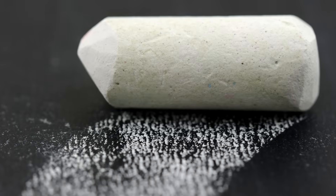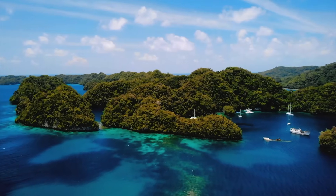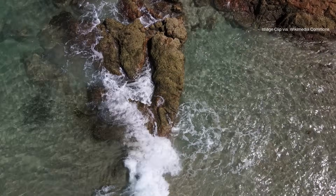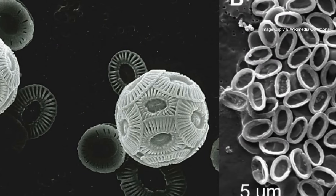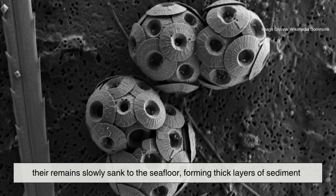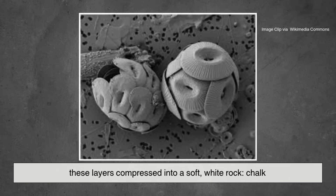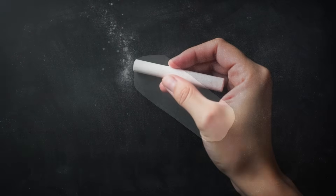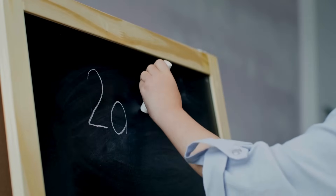To understand chalk, you have to travel back — way back — around 100 million years, to a time when vast parts of the earth were covered by warm, shallow seas. These waters teemed with microscopic organisms called coccolithophores. They built their tiny shells out of calcium carbonate, essentially the same stuff found in seashells and limestone. When these microorganisms died, their remains slowly sank to the seafloor, forming thick layers of sediment. Over millions of years, these layers compressed into a soft white rock: chalk. Natural chalk is a rock made from countless ancient skeletons — a literal graveyard of microscopic sea life.